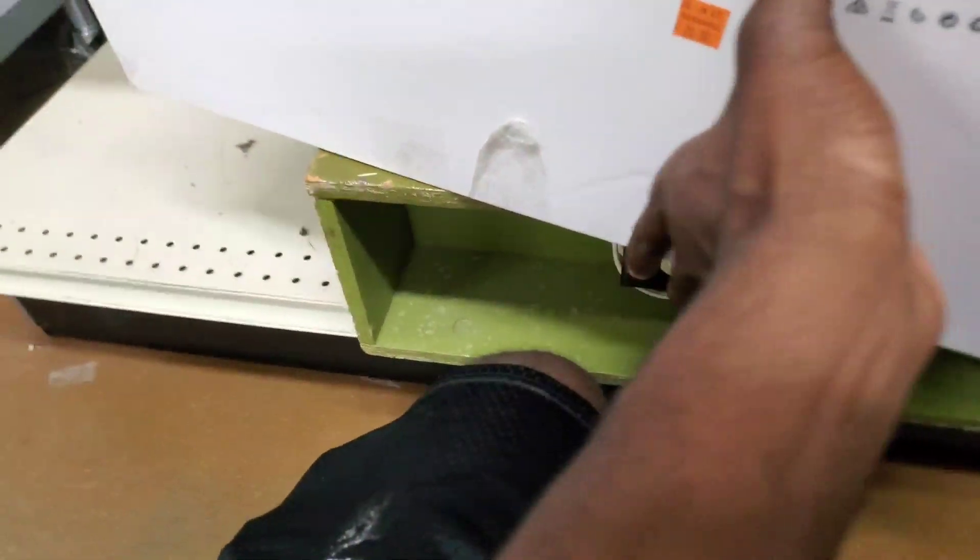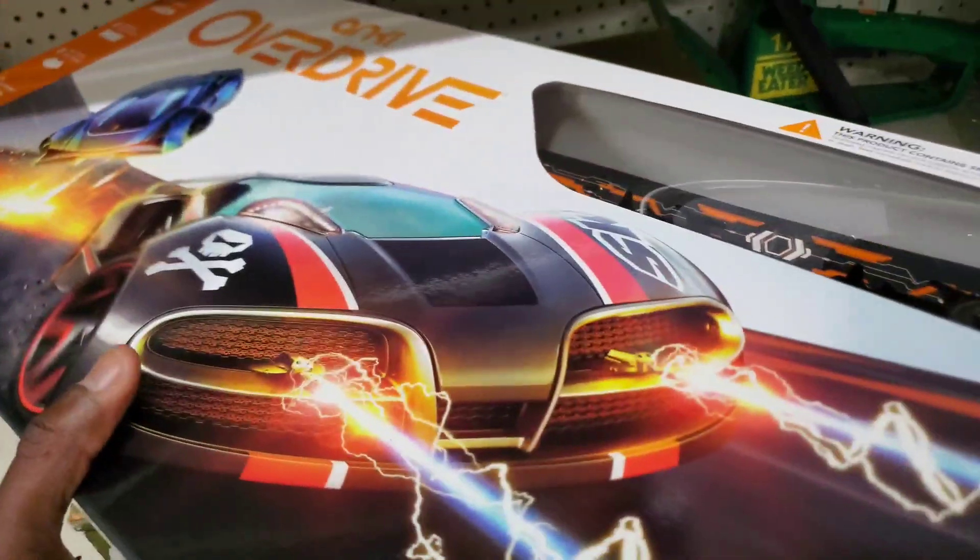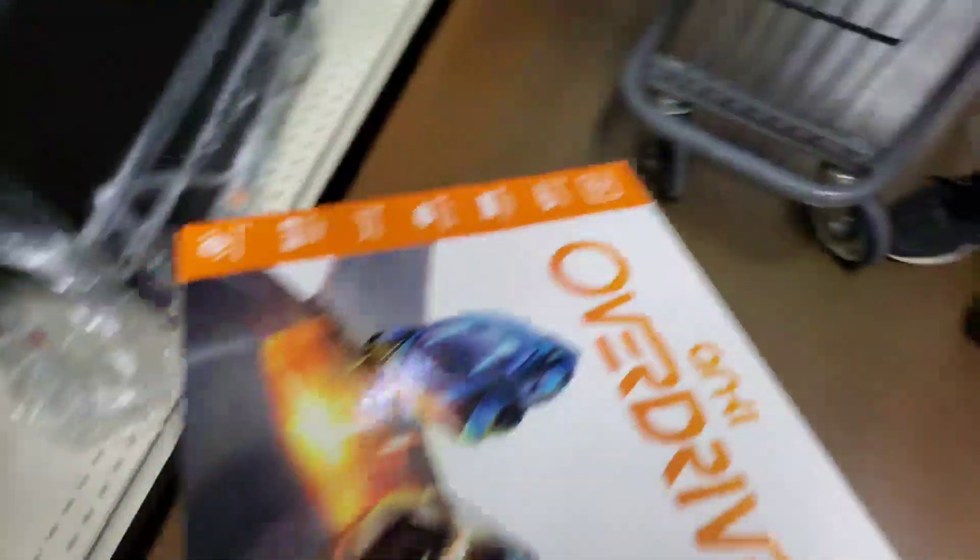This is called Inky Overdrive for $20 — no idea what it is. Oh, it's a race car set. However, I don't know if it's all together, so we're going to take a look at this.